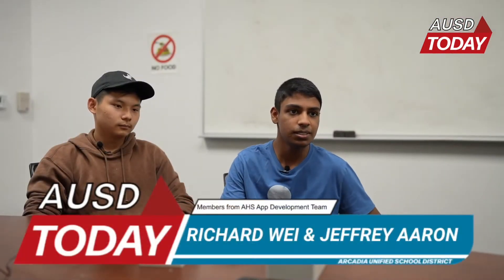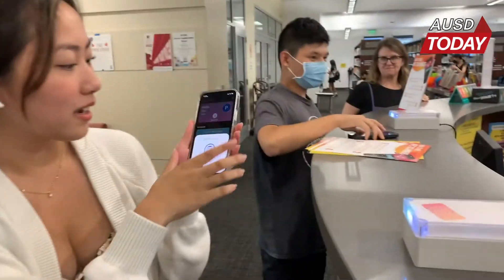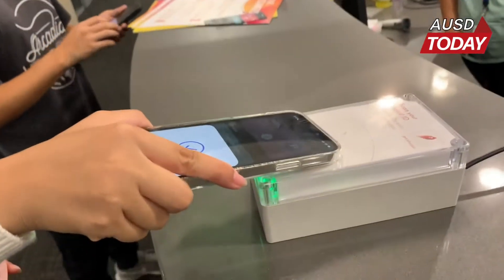NFC readers use the NFC protocol, which is a form of wireless communication over a short distance. When you place your phone next to the NFC reader, the phone transmits your ID in an encrypted form, so it's secure.